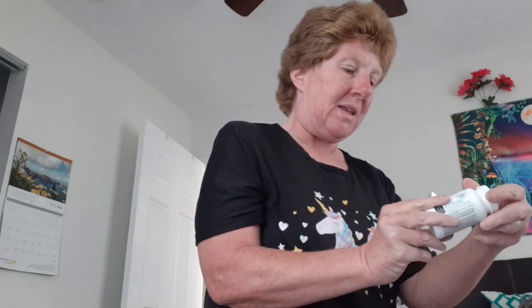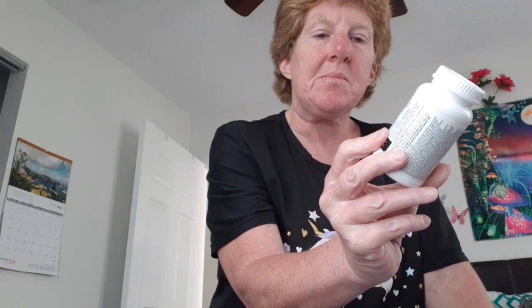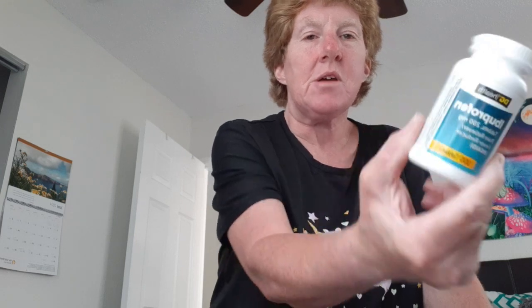Then you gotta get some ibuprofen — this is the Dollar General brand, compared to Advil. It's 200 milligrams, for pain and fever, under tablets.